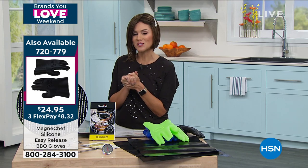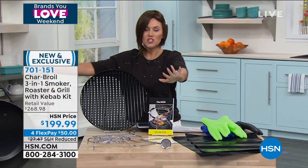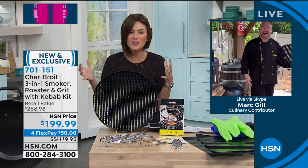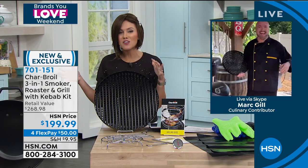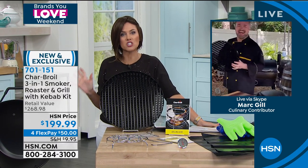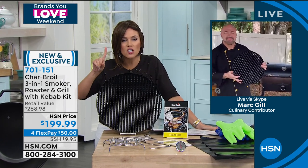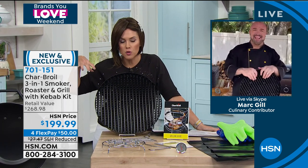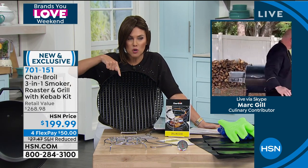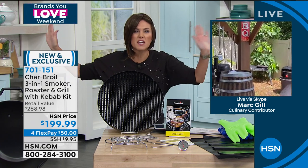The item number for the gloves is 720-779. Back to the star, to the grill master extraordinaire, to the barbecue beast — Mark, I feel like this is a super impressive piece of culinary machinery. Sure, because it does it all and it's going to last for years. I saw a review from a guy who bought the Charbroil four years ago, wore it out, and said he's ready for a new one and good for the next eight years.